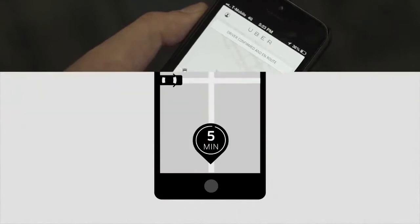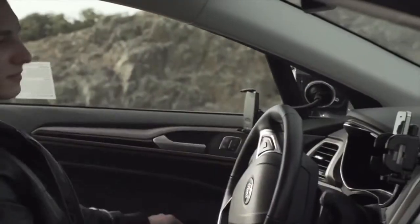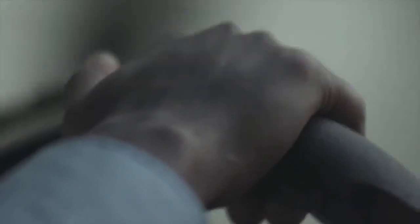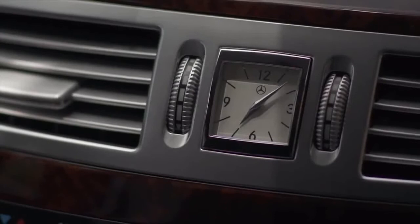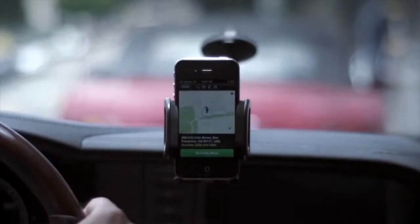The rider will plan around this estimated arrival time and can even see the driver approaching in the Uber app. This makes it important for you, the driver, to be ready and prompt when accepting requests. Being late to a pickup is one of the most common reasons a driver receives a rating below 5 stars. Because riders expect their driver to arrive quickly, we suggest drivers only go online and accept trips when they are already in the vehicle and ready to drive.